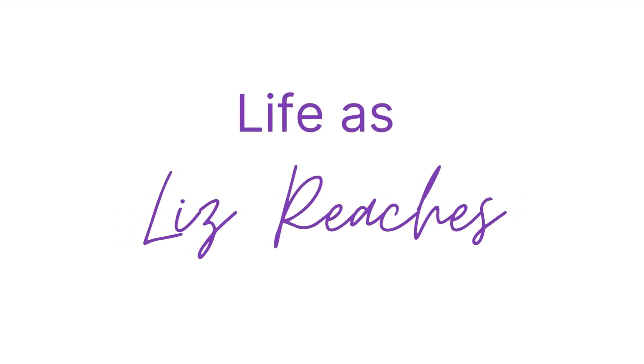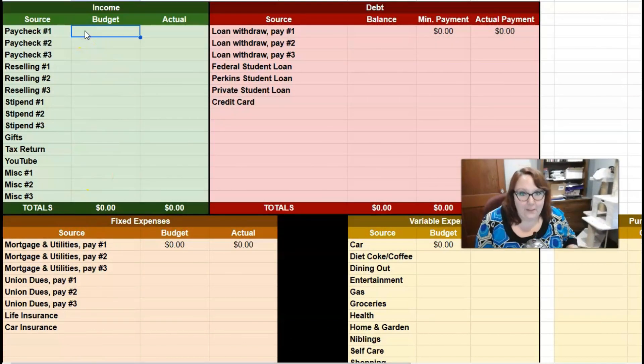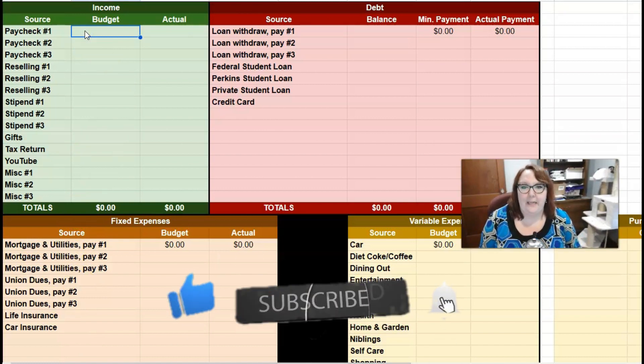When you're on a financial journey like I am — building up wealth, paying off debt — you need to make sure you are constantly checking in on your progress for updates and any changes. And I have a big change for me. I have a brand new tracker. Let me give you a little bit of a tour and fill in for the month of May. I'm going to be sharing this with you guys in the description down below, and this tracker is 100% free.